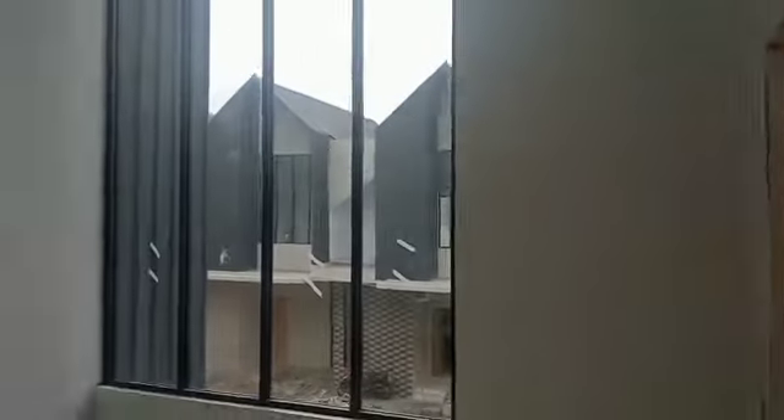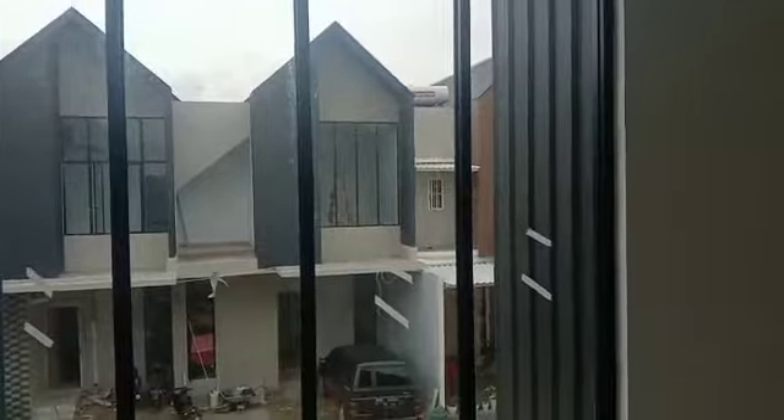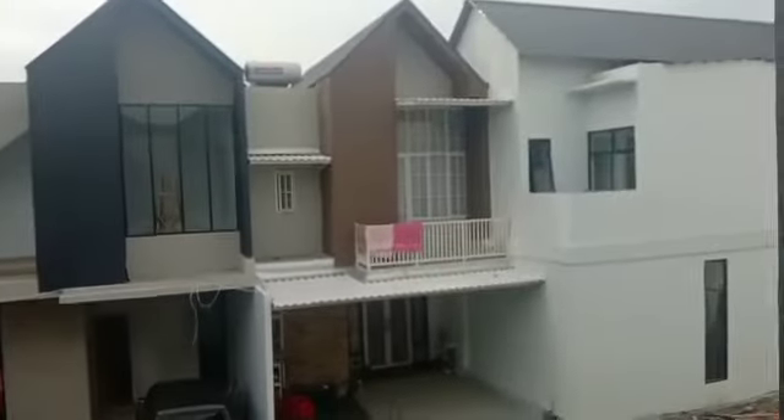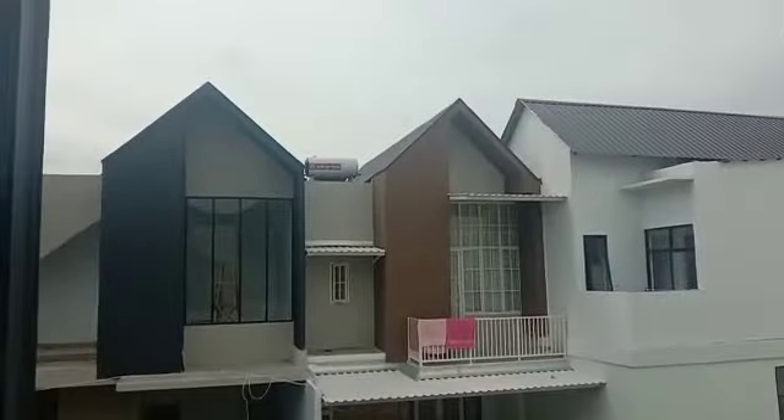Ini kamar tidur utama, seperti ini. Dilengkapi dengan empat buah jendela yang diperuntukkan untuk pencahayaan agar lebih terang. Untuk Anda yang setelah bangun tidur mau menghirup udara segar, ini merupakan balkon atas terbuka, seperti ini.